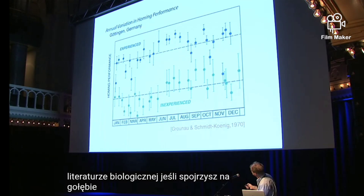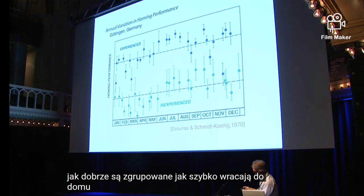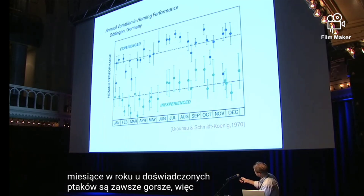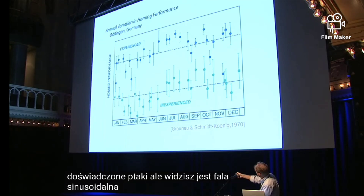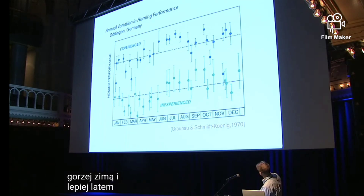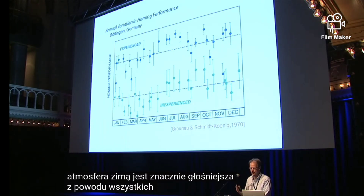If you look at pigeons, here's their homing performance — how well are they grouped, how fast do they get home, versus the months of the year. Inexperienced birds are always worse than experienced birds. But you see there's a sine wave — they do worse in the winter and better in the summer. Why? Because the atmosphere in the winter is much noisier because of all the storms in the oceans.